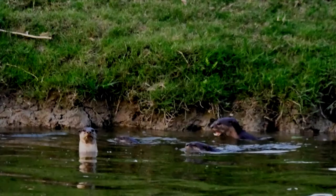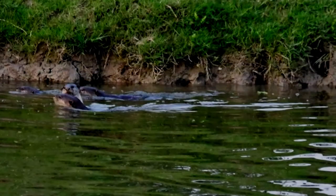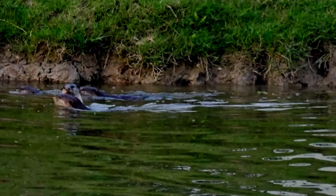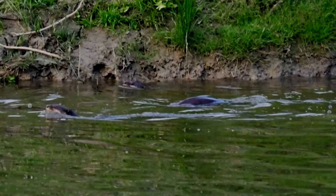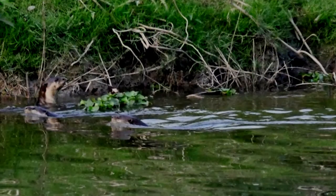Smooth-coated otters forage on river banks and among tree trunks, feeding mainly on fish like gourami and catfish. During the rice planting season, however, they also hunt rats in the rice fields. Snakes, amphibians and insects also constitute a small portion of their diet.